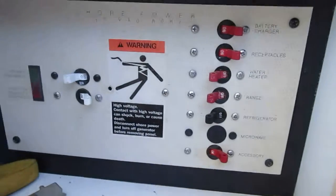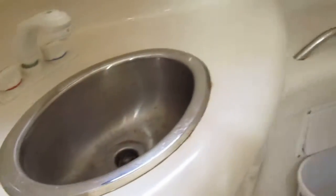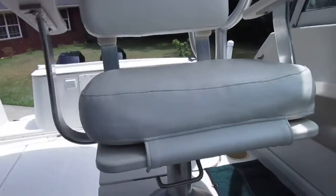Shore power, stereo, USB. Full head with a drain — I think you can shower here. Yes, the head comes up for the shower. Take another look at the helm and cockpit area.